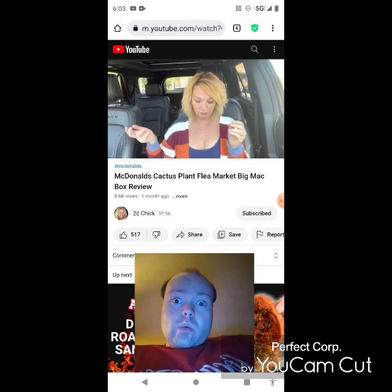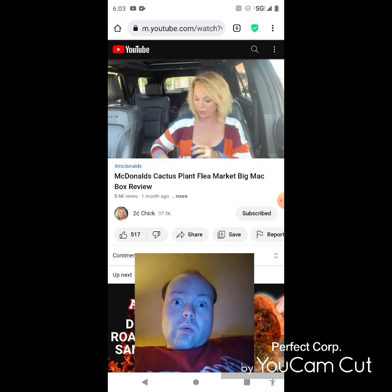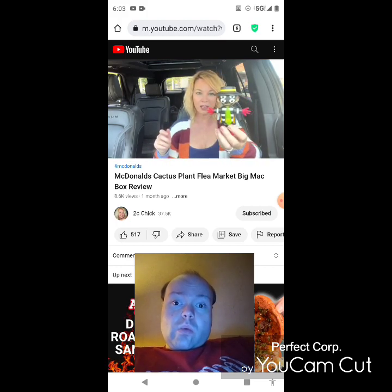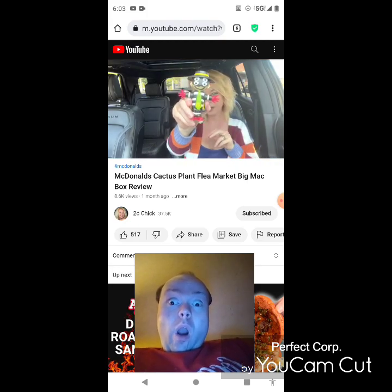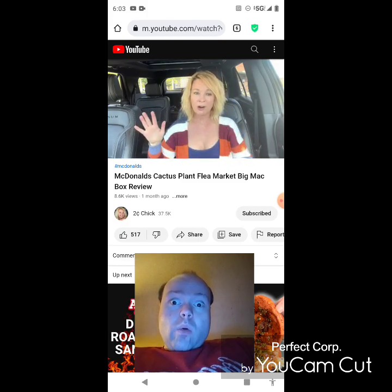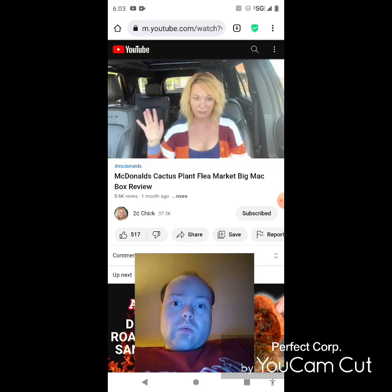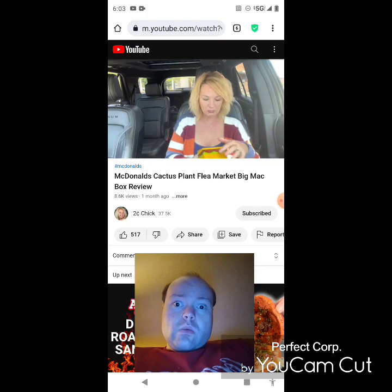To be honest she thinks this is silly and feels she overpaid. She did get a toy figure though — maybe she can sell it. She jokes she'd sell it for $50. Unless you're a die-hard Cactus Plant Flea Market fan, she doesn't see why you would get this. She really doesn't understand why anyone would pay three dollars more just for a box and a small toy.